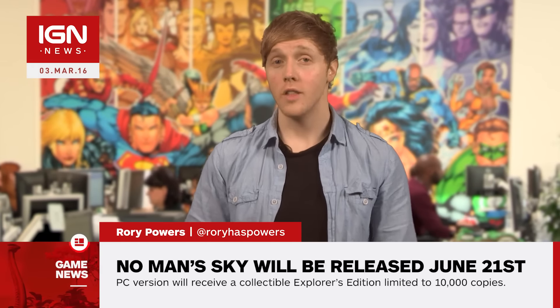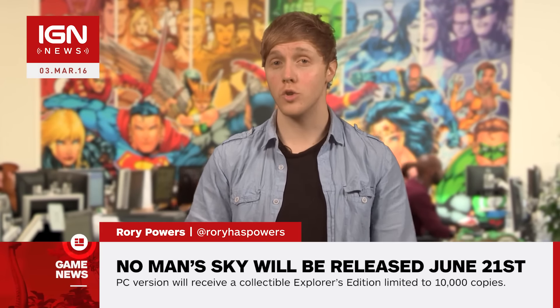What's up Internet, Roy Powers here with IGN News. Hello Games has confirmed that No Man's Sky will be available on June 21st for $59.99.